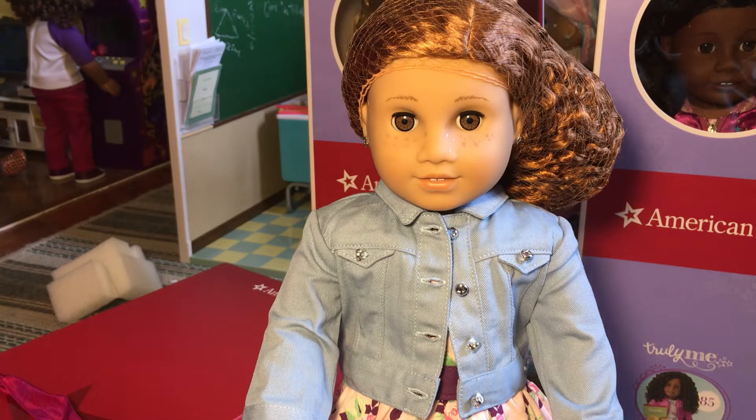She has the Sonali face mold in the light skin. It's not the lightest version — I have several dolls with the Sonali face mold but none with this light skin color. So I think it's the second lightest version. I also gave her freckles because I just love a doll with freckles.